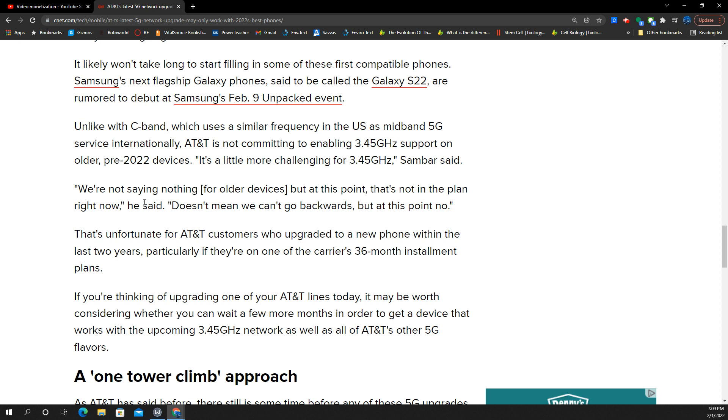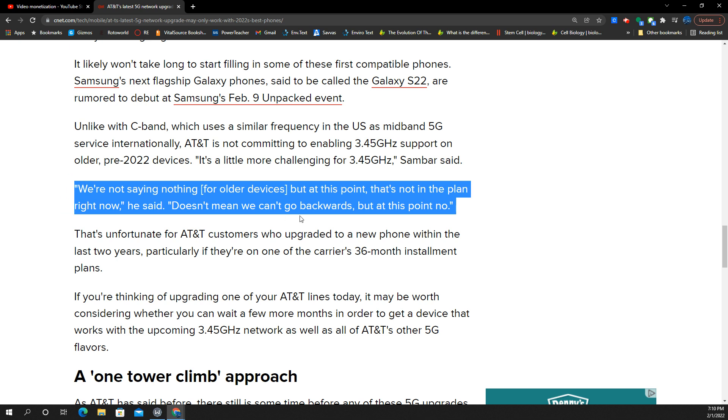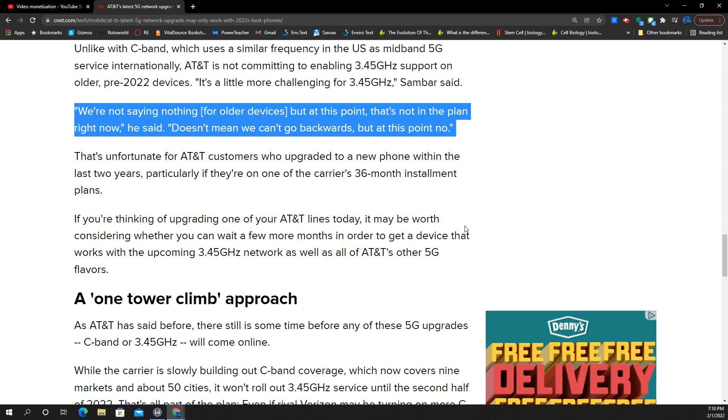Essentially what he's saying — and this is how he backtracked — he said: 'For the older devices, that's not in the plan right now. Doesn't mean we can't go backwards, but at this point, no.' If you recently upgraded your phone, even as recently as last year, it may only be half useful for C-band N77, because it's not going to support the 3.45GHz going live this year. This is incredibly disappointing.